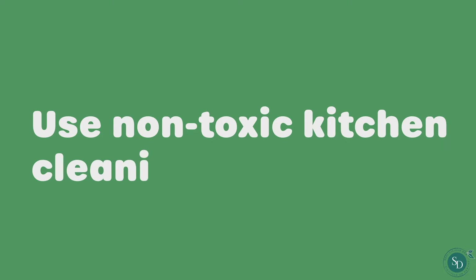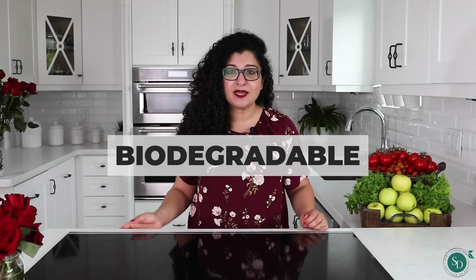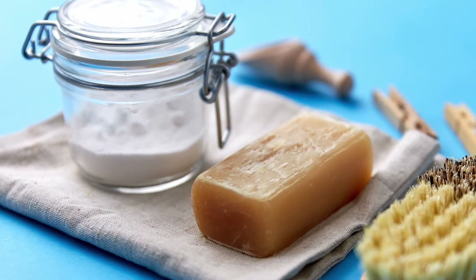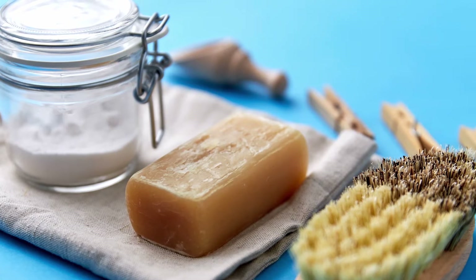Use non-toxic kitchen cleaning products. There are plenty of natural cleaning companies producing non-toxic, biodegradable, plant-based detergents. You can always create your own cleaning products using vinegar and baking soda to make a great, all-purpose, non-toxic cleaner.